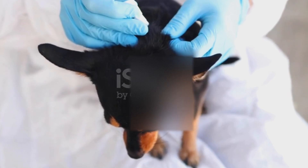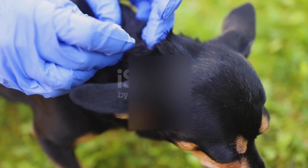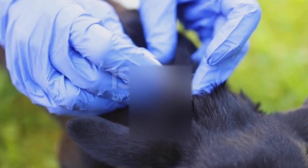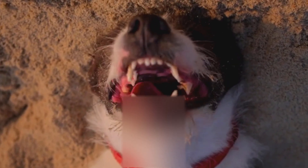Seasonal shedding? That's prime tick time. Short-haired breeds like labradors, boxers, and beagles might seem safer, but ticks still find a way. Why? Their love for outdoor adventures — running through tall grass, sniffing bushes — makes them highly exposed. Even with less fur, ticks simply choose areas like ears, neck, and underbelly where the skin is soft and accessible.